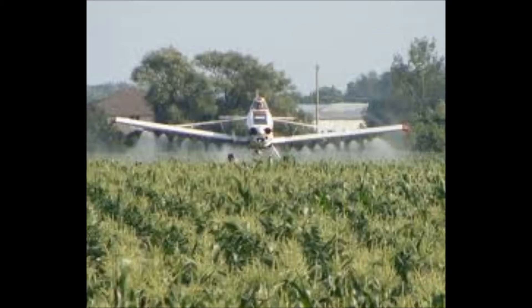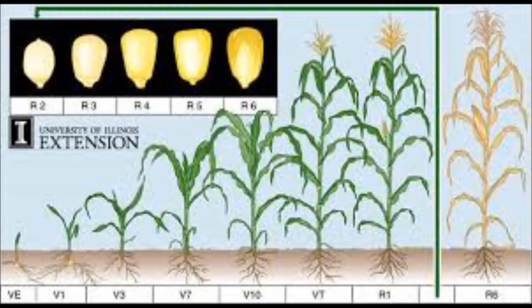What we're finding is most of the data will show that soon after R2, or what you could call late brown silk, anything after that really does not give us a whole lot of response. So if you are going to spray a fungicide, please keep in mind you want to make the applications sometime prior to that.